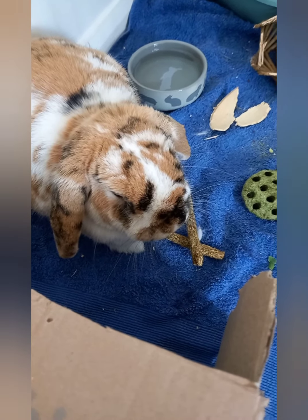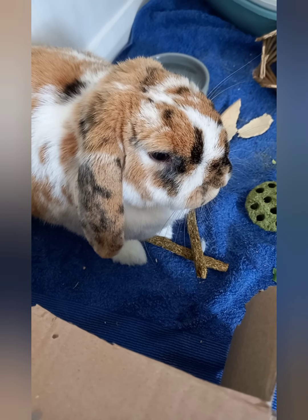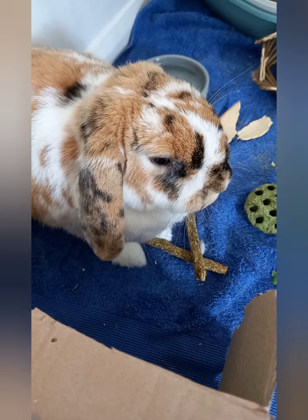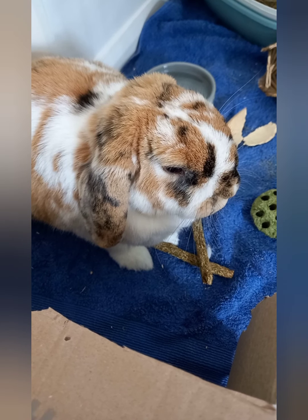She loves chewing her sticks. I got two of the fibre sticks but she's not touched those this morning. Still eating, drinking, pooping — the usual. So still doing really well.